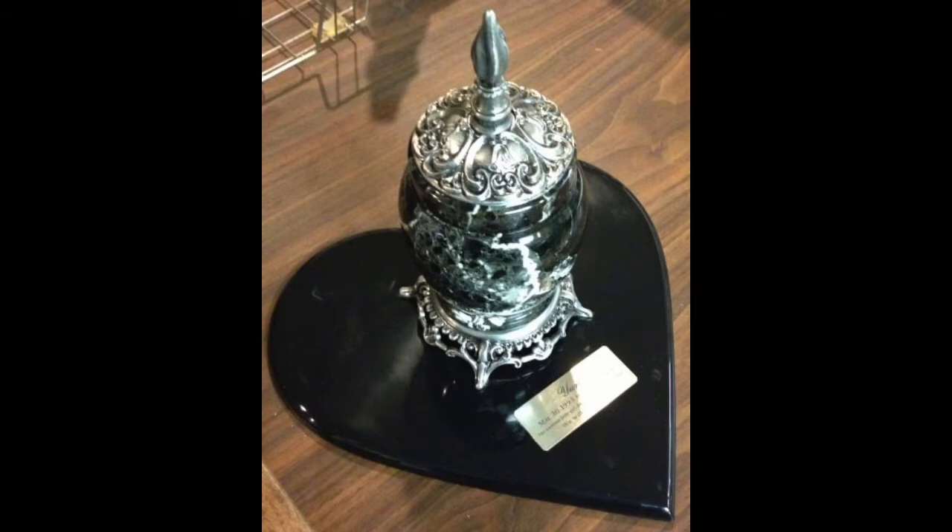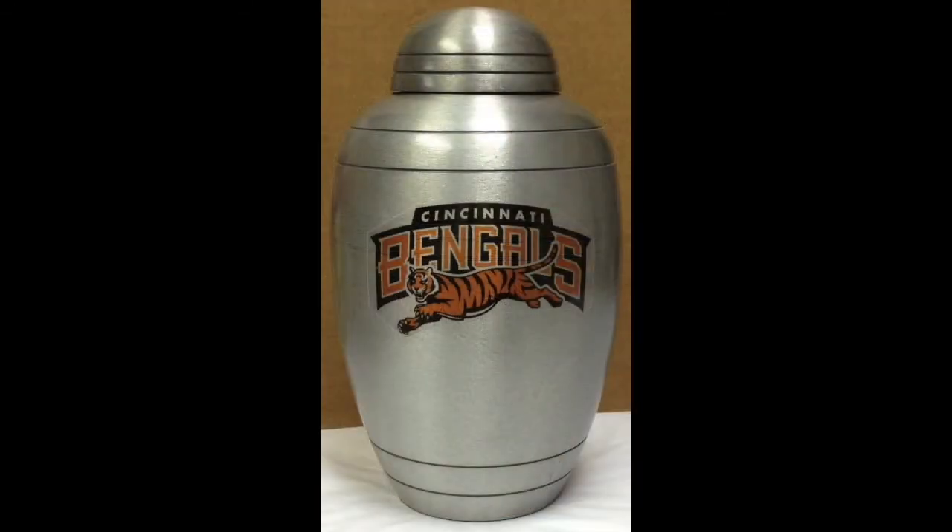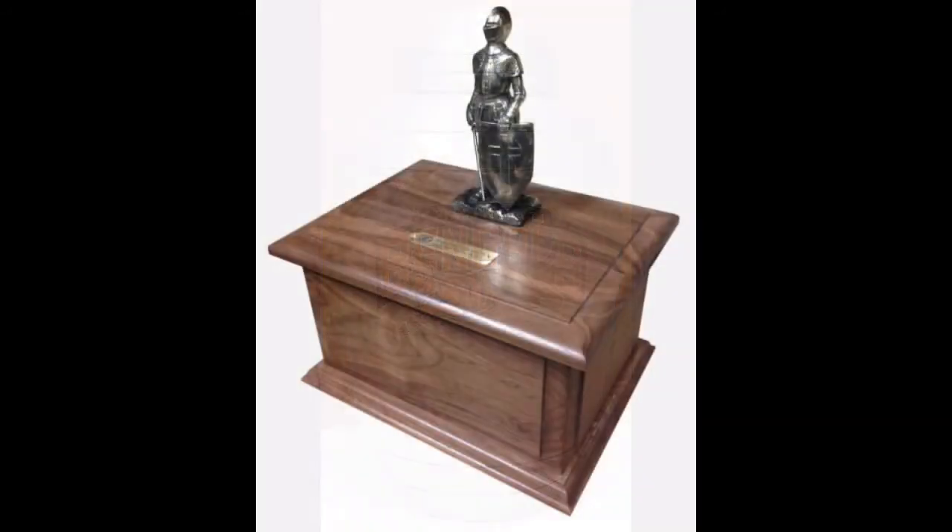Probably the most extreme case of an urn customization is one we did for a lady whose husband was a car restoration fanatic, and he had many restored in his garage. His favorite one was a black cougar, and she wanted to see if we could have a replica sitting on top of an urn, along with a nameplate with the name and dates. So we started looking for a replica, and we found one — just one that was the right size and the right color — and we put together an amazing personalized urn.